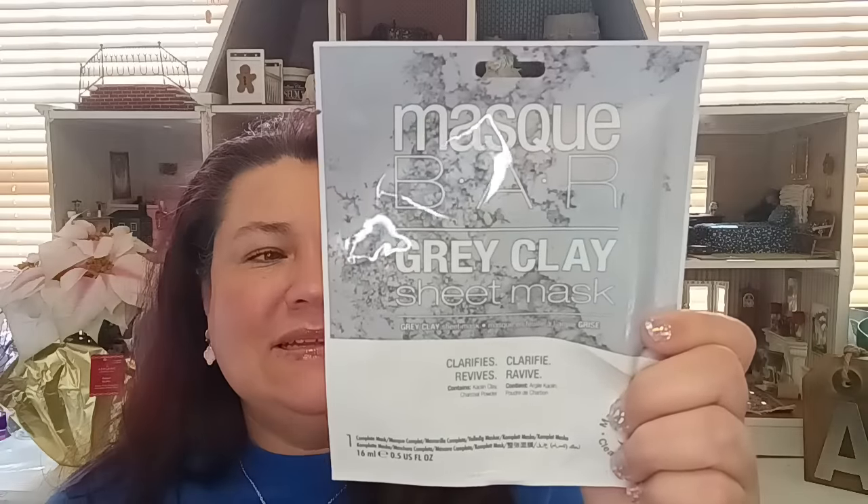I also saw the Mask Bar gray clay sheet mask, which is supposed to clarify and revive. It's Korean beauty — yes, honey, I love Korean beauty! I was going through the store quickly since I'm still not 100%, but I grabbed that one.